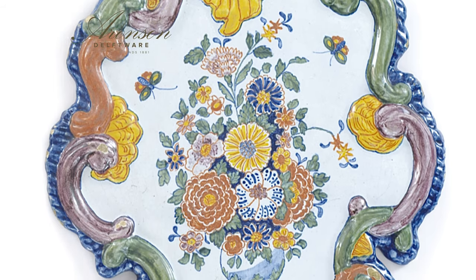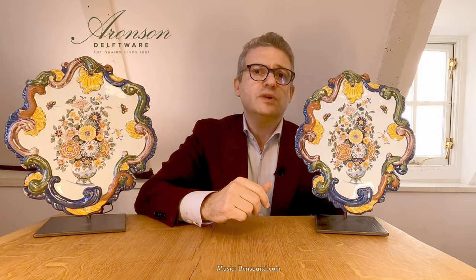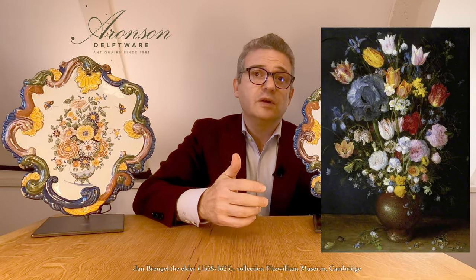Flower vases, or so-called flowerpods, have a long pictorial tradition in the Netherlands. During Holland's Golden Age, still life paintings of flowers and fruit blossomed. The most famous Dutch floral still life painters include Jan Bruegel the Elder, Roland Savory, and many more. Engravers turned the lush bouquets of these renowned artists into prints, which were then available to other artists and artisans to be reproduced in other mediums.